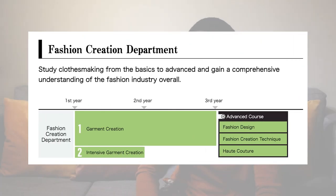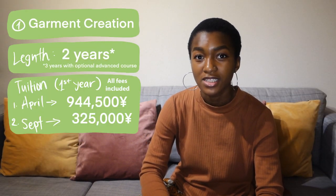One thing you need to know is that Bunka has a college and a university. Today I'm going to be talking about the college, and I'm not going to talk about the university because those fees are completely different. So first off, let's talk about the fashion creation department. The fashion creation department has two different courses — first up, we've got the garment creation major.